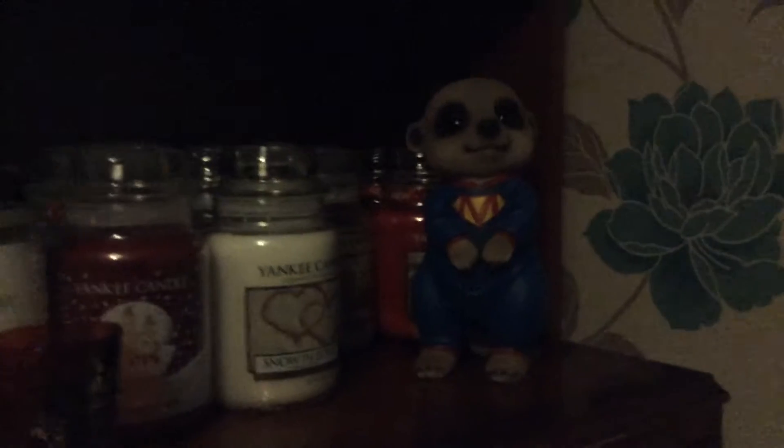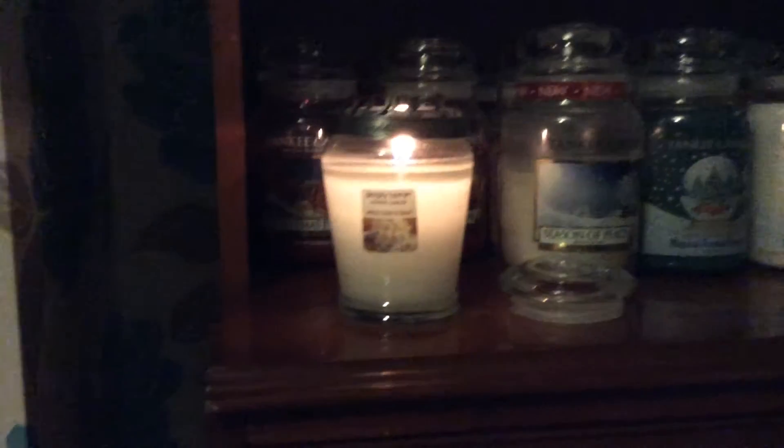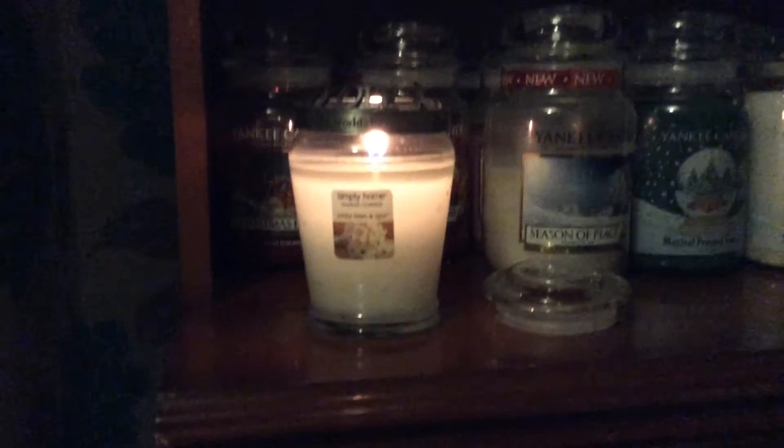Do you want to see something cute? Look — it's so cute! But yeah, that's today's candle, so I'll come back tomorrow with a different one. We'll see what that's going to be. Thanks, bye!